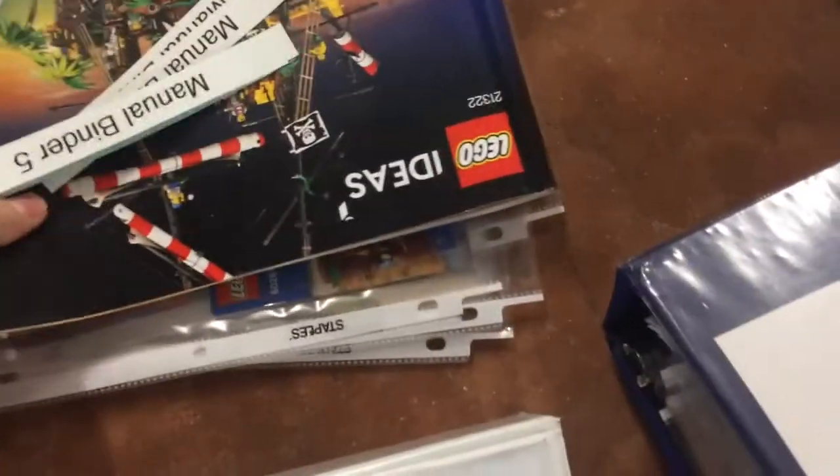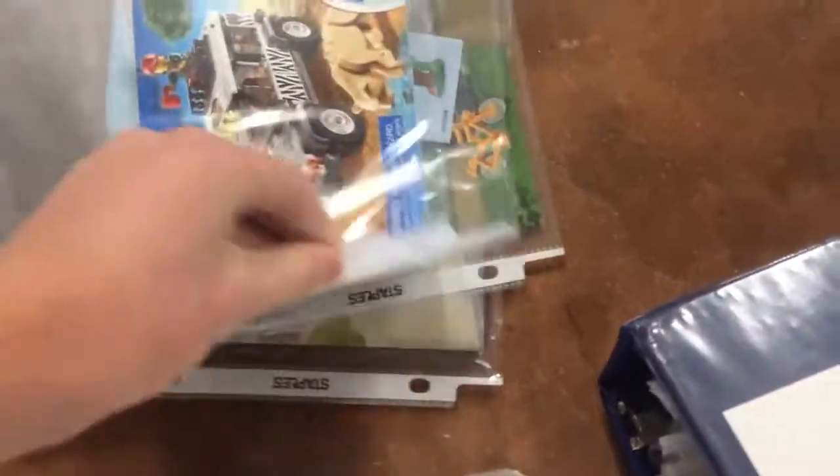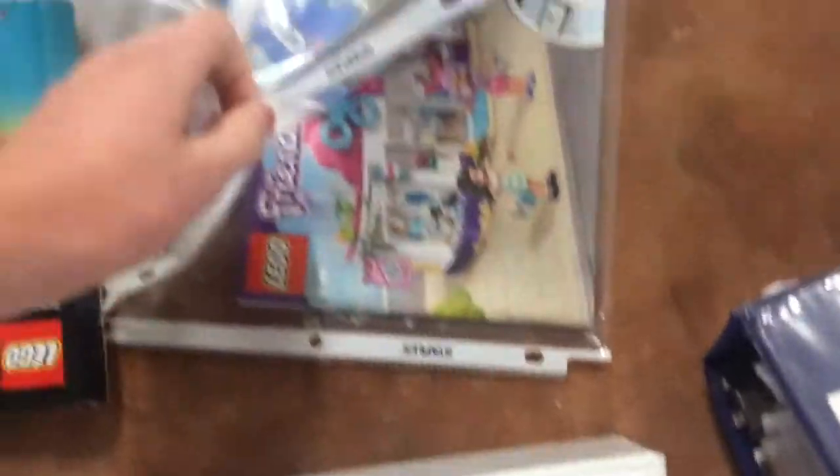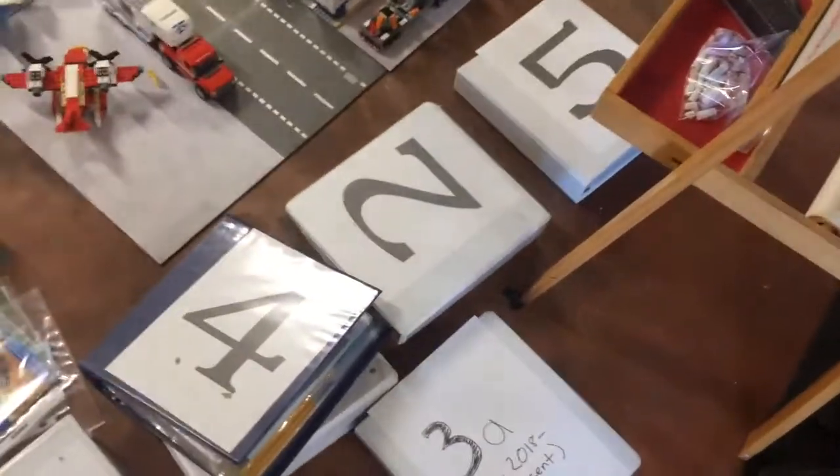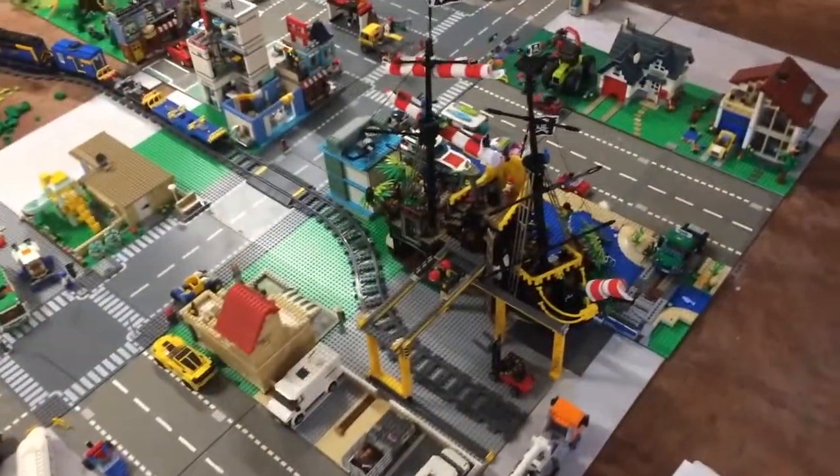I printed out new labels for these and I'm going to put those on the binders. I keep the manuals in sheet covers like these, in the binders. This is a simple method and it keeps the manuals in very good condition.